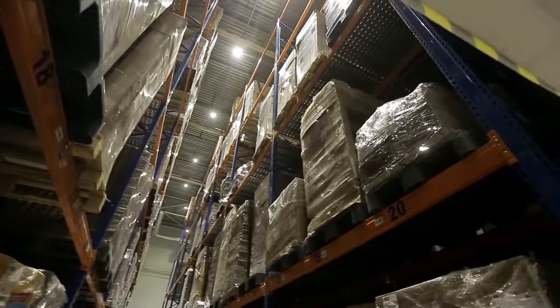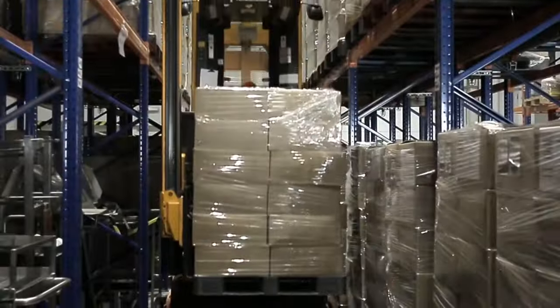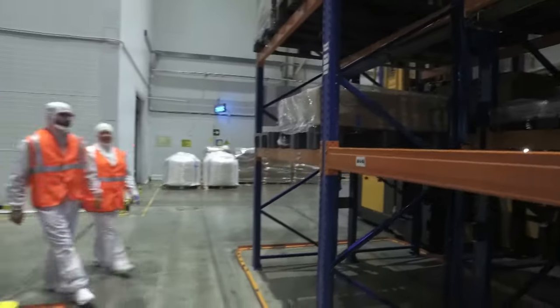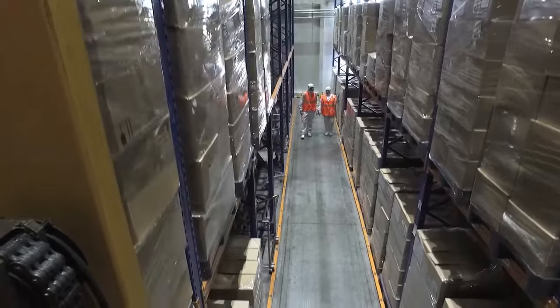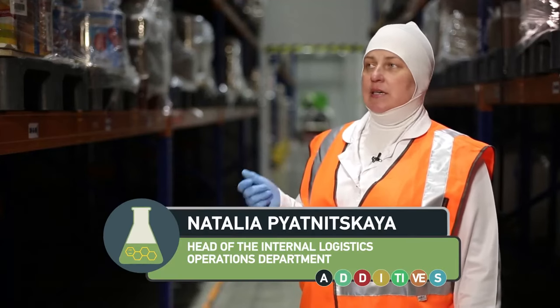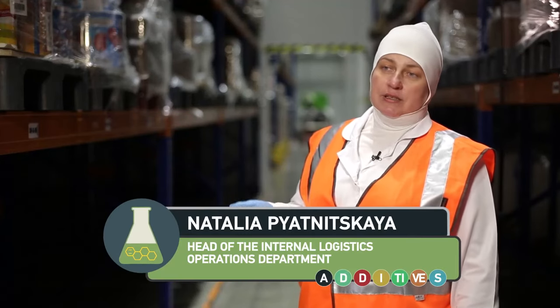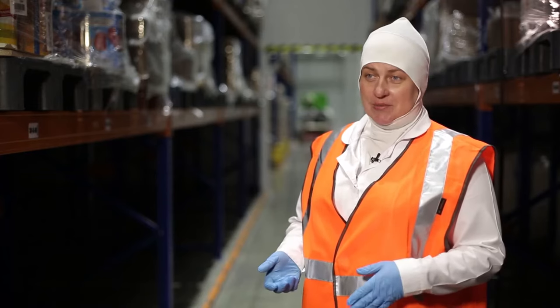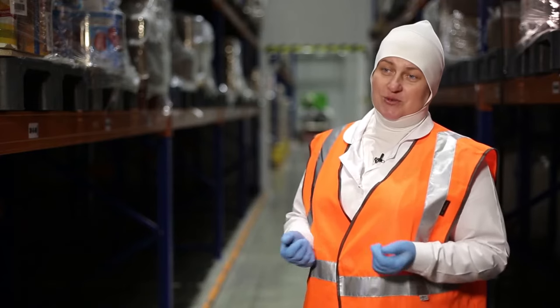Tons of raw materials necessary for making ice cream are stored here. Ingredients should not deteriorate, so the temperature in the warehouse does not exceed 5 degrees. In all these jars and boxes, future ice creams and sorbets are hidden. This is milk powder, this is sugar, and there are various berry stuffers, nuts, chocolate — everything is very tasty. And there are stabilizers and emulsifiers for mixtures over here.